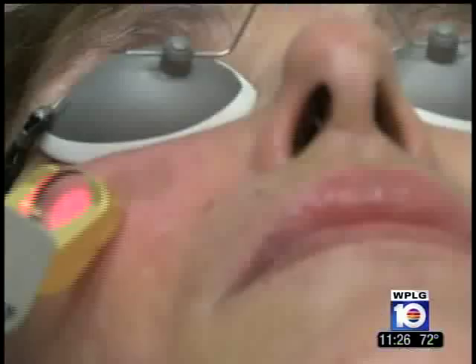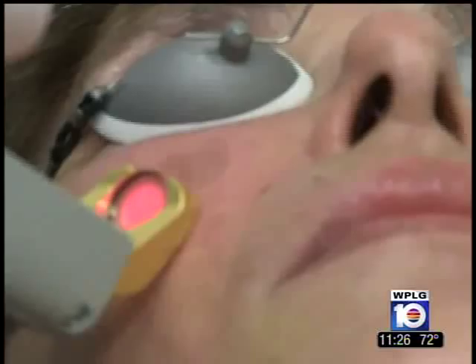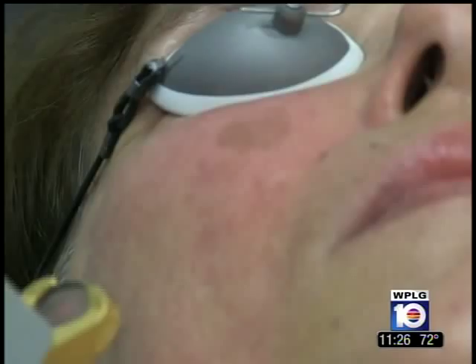Boca Raton plastic surgeon Dr. Jacob Steiger says facial redness and broken blood vessels are a very common complaint. Both can be the result of a skin condition called rosacea. It's somewhat still of a scientific dilemma as to what exactly is causing rosacea. We know that it's very common, it's common in certain cultures more than others, and it's a very prevalent condition that affects many people who are looking for treatment for it.